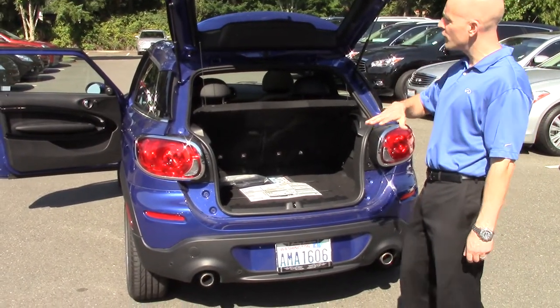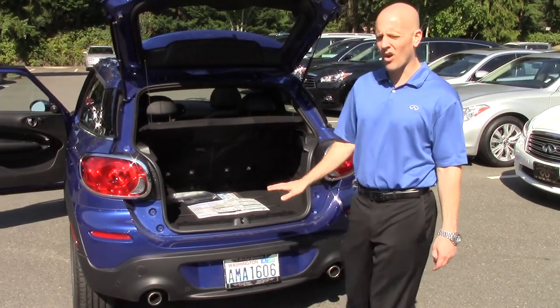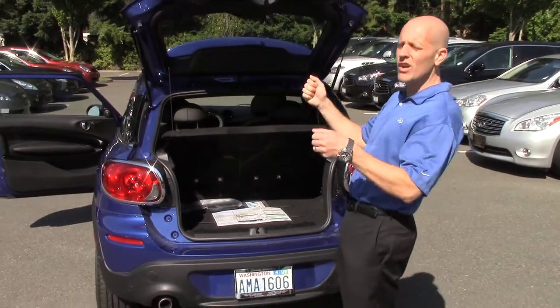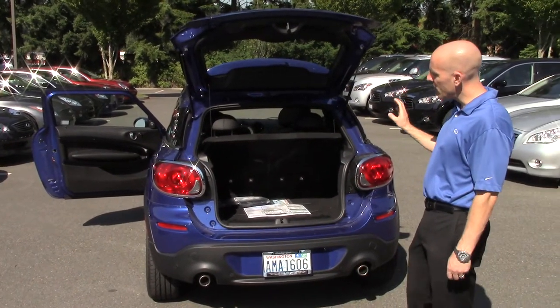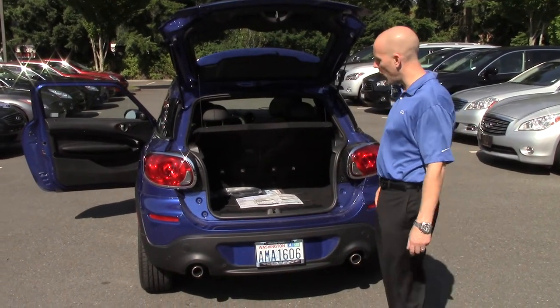But standard Mini Coopers sit so darn low — you feel like a little kid inside the car and every single car alongside you, you're constantly looking up at them. Even smaller cars seem much bigger from inside a standard Mini Cooper. In the Paceman you sit so much taller that the world around you seems more normal sized.